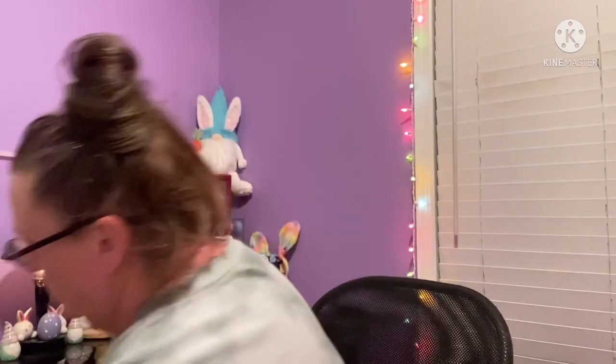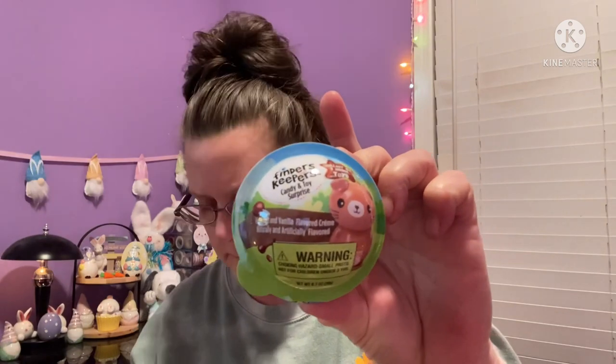I found something I'd never seen before — it's called Finders Keepers, a candy and toy surprise. It says 'Collect all nine animal toys' and it's packaged in Mexico. There were several different ones. If anyone's interested in me opening one, let me know — I'm choosing not to do it now because I have a whole slew of things to share.